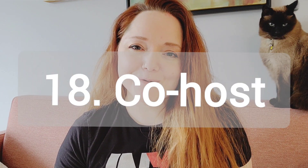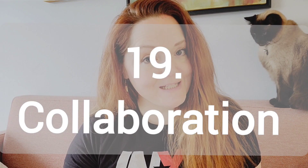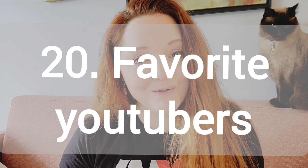Number 18, have a co-host. This is a lot of fun so bring on a friend or somebody. It doesn't have to be art related and have them co-host your video with you. Number 19, a collaboration. So bring on an artist and work with them to create a work of art. Number 20, your favorite YouTubers. Which YouTubers do you enjoy watching on YouTube?